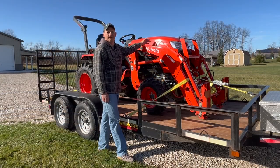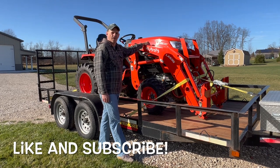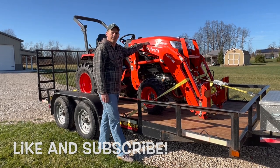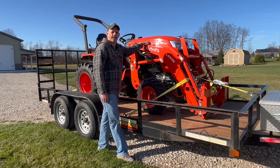So here it is, all loaded up, ready to go, up to the dealer. Hopefully I have some good news to share with you guys, but stay tuned. I'll be sure to update you and let you know what they say. Until then, take care.